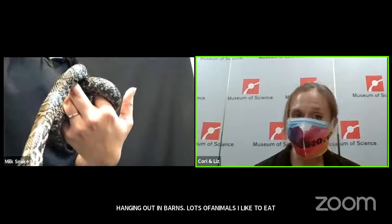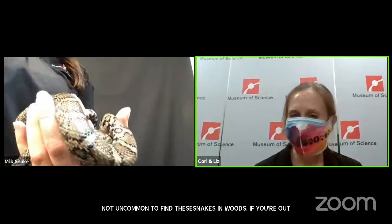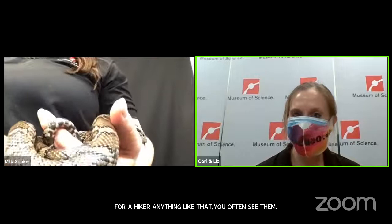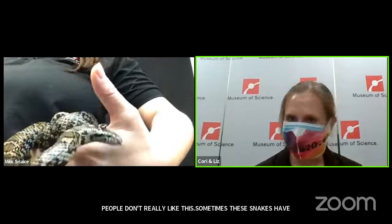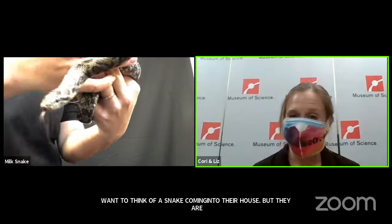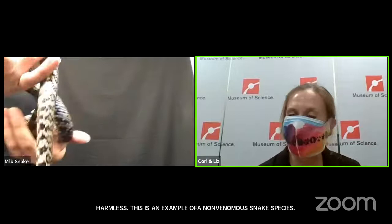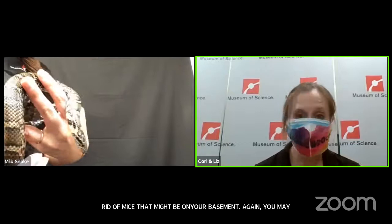It's not uncommon to find these snakes in the woods if you're out for a hike, and you can even find them in your own backyard. Sometimes these snakes wander into basements. I know a lot of people don't like to think of a snake coming into their house, but they are harmless. This is a non-venomous snake species, and you could think of it as them doing you a favor by getting rid of mice that might be in your basement. They are a completely harmless snake.